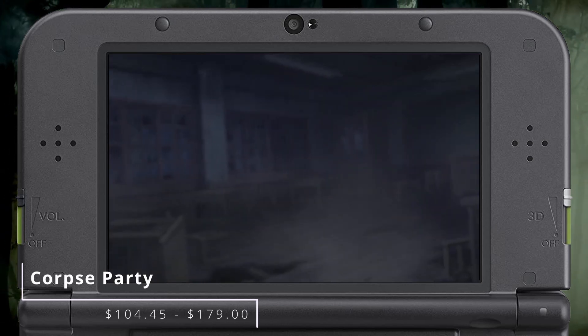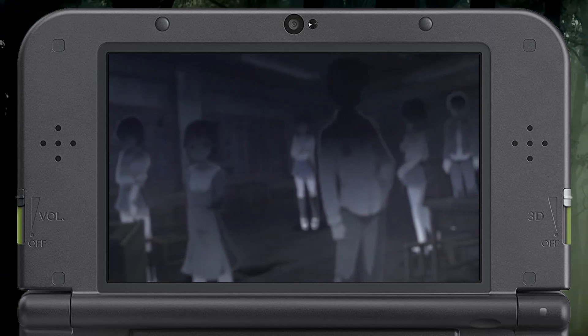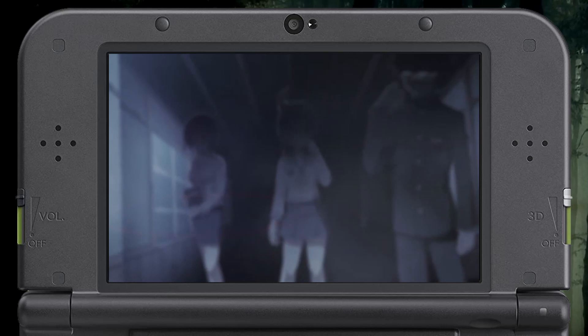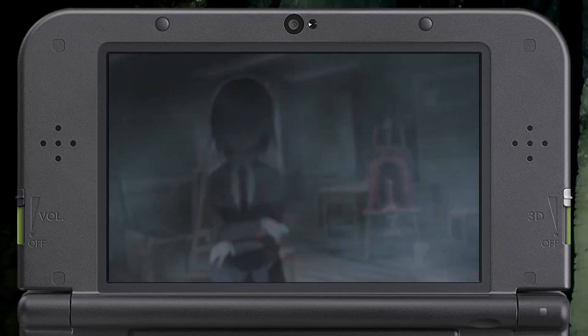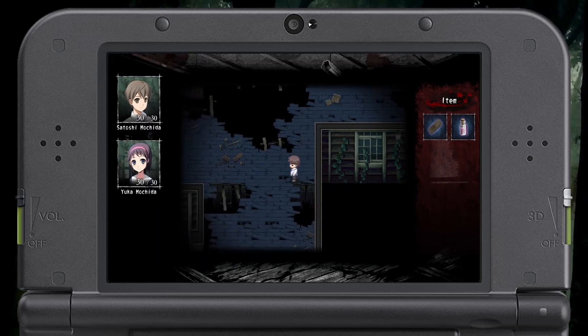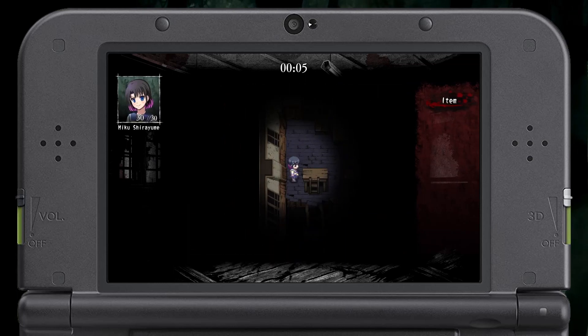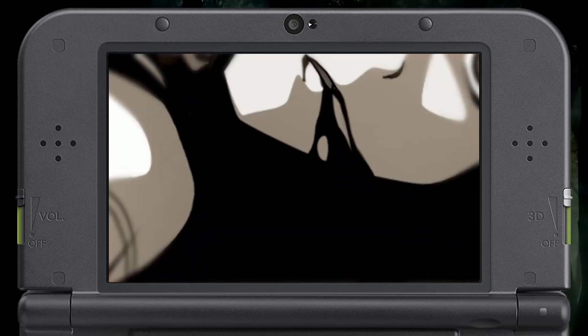If you're into Japanese horror games, you've more than likely heard of Corpse Party. This famous title centers on a group of students who've become trapped in an alternate reality version of an old demolished elementary school haunted by evil spirits. You wander the school playing as different characters throughout various chapters, trying to find a way out while avoiding the tons of terrible and bloody endings on your way to salvation. It's a cult hit and more than worth your time if you've never played it.